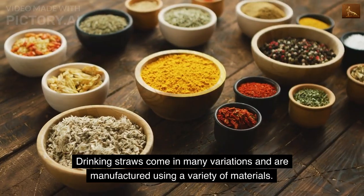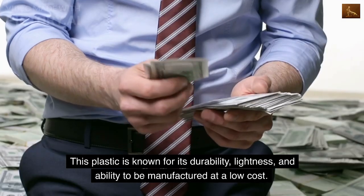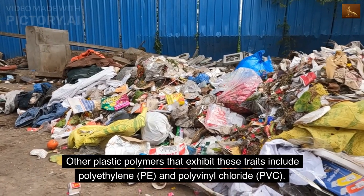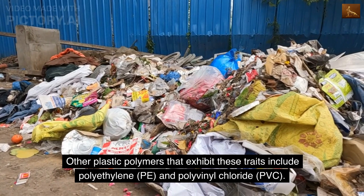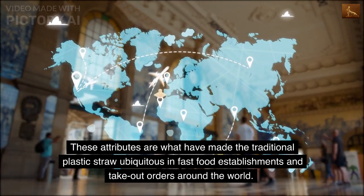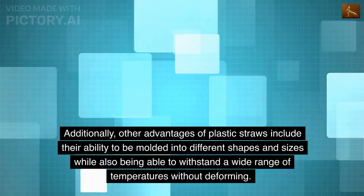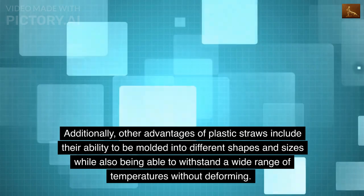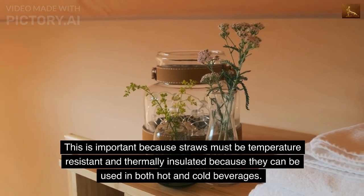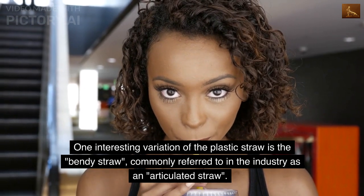Drinking straws come in many variations and are manufactured using a variety of materials. The most common form is made of the thermoplastic polymer polypropylene, known for its durability, lightness, and low manufacturing cost. Other plastic polymers include polyethylene (PE) and polyvinyl chloride (PVC). These attributes have made the traditional plastic straw ubiquitous in fast food establishments worldwide, as they can be molded into different shapes and withstand a wide range of temperatures.